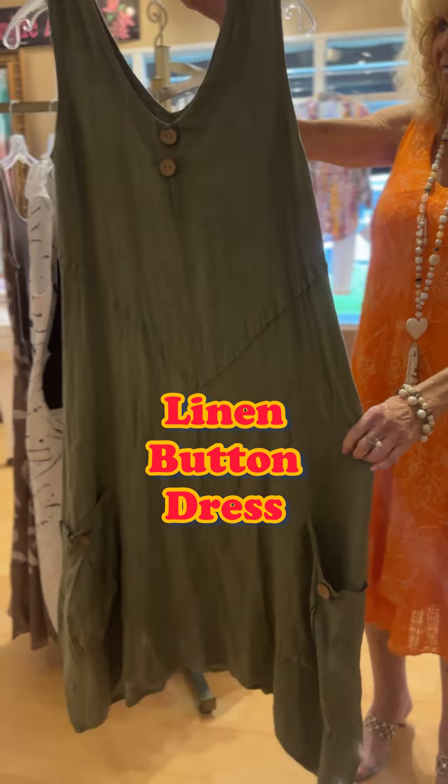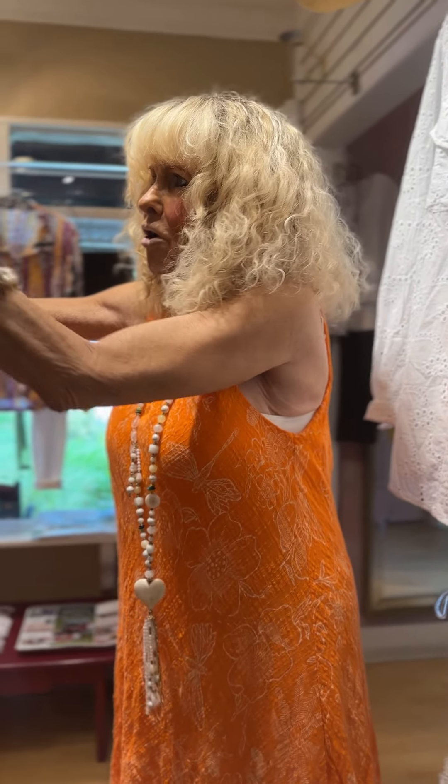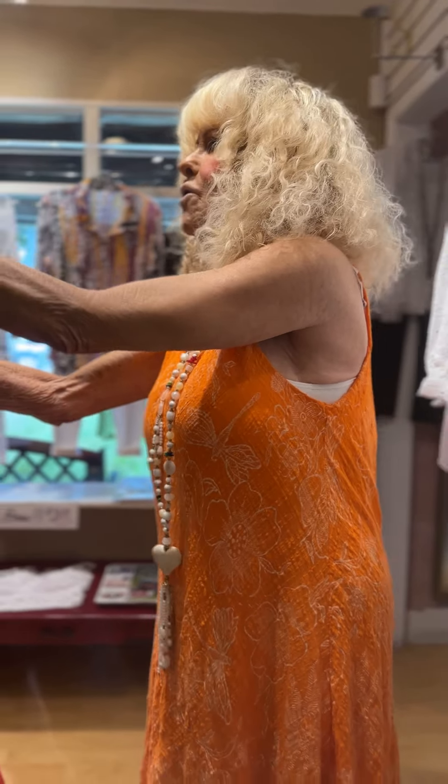Last but not least, this gorgeous necklace — the same one I'm wearing — is selling like crazy. And this beautiful orange dress also comes in white. Never have too much white, as I always say.